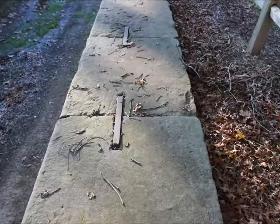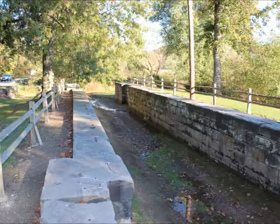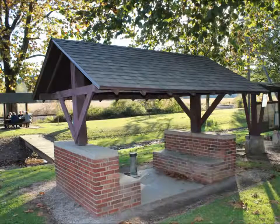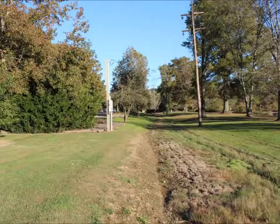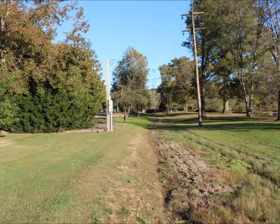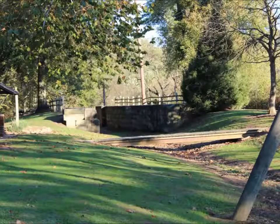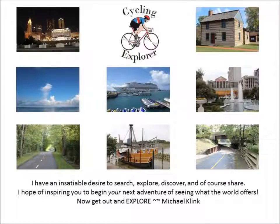Bands to hold the stones are still in place. Now get out and explore.